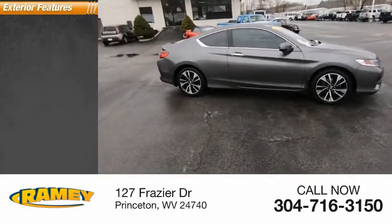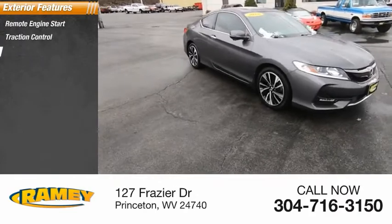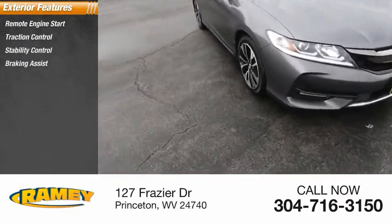Here are some of this vehicle's great options: remote engine start, traction control, stability control, braking assist, and power brakes.